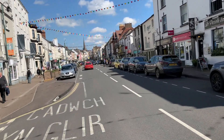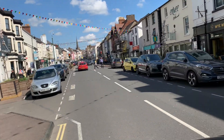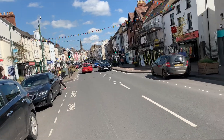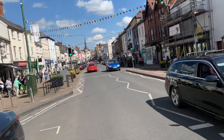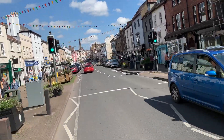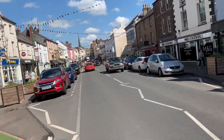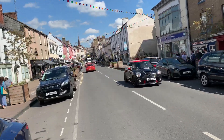The broad main street once echoed to the clip-clop of horses' hooves and the trundle of mail coaches making the journey from Oxford to South Wales, having stopped over at one of Monmouth's numerous coaching inns. Today, Monmouth presents an interesting mixture of high street stores, award-winning independent shops, cafes and eateries.